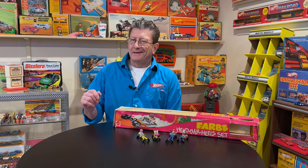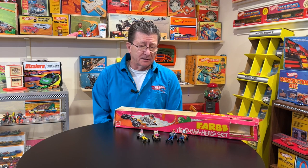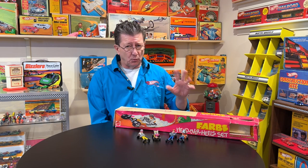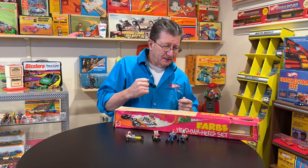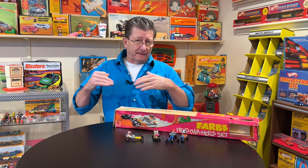Hey everybody, welcome to another episode of Hot Wheels TV. Today we're going to go back in time a little bit — all the way back to the early 70s, 1970, 71, 72 — and we're going to look at the Farbs. Now these were redlines, and a lot of people back then looked at the Farbs the same way a lot of collectors do today: as the fantasy stuff.